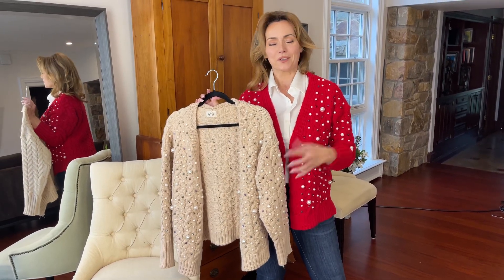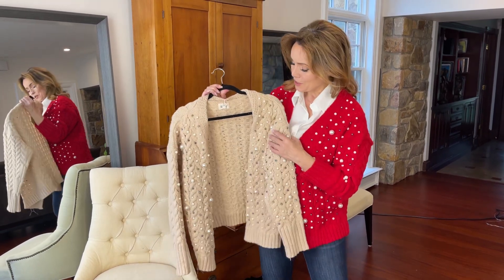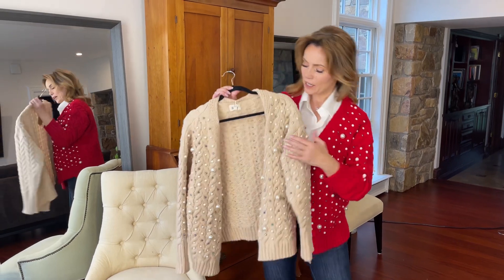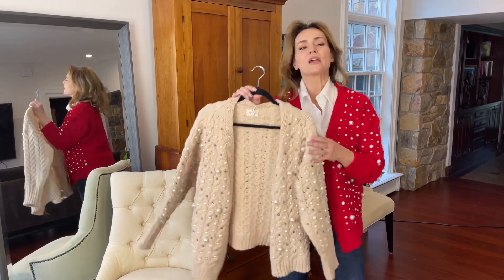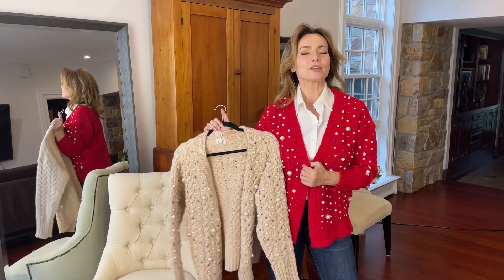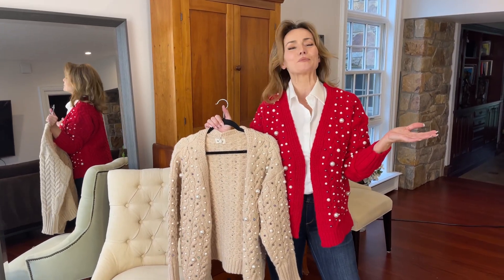So Christmas and winter are all about sweaters, right? This is a sweater that's going to give you that really fun embellished look that is absolutely the look you're seeing right now. It has crystals and different sizes of pearls on the front and on the sleeve. We have this beautiful soft oatmeal and then a really fun red, depending on if you want to look a little more confident, a little brighter, or a little more festive.